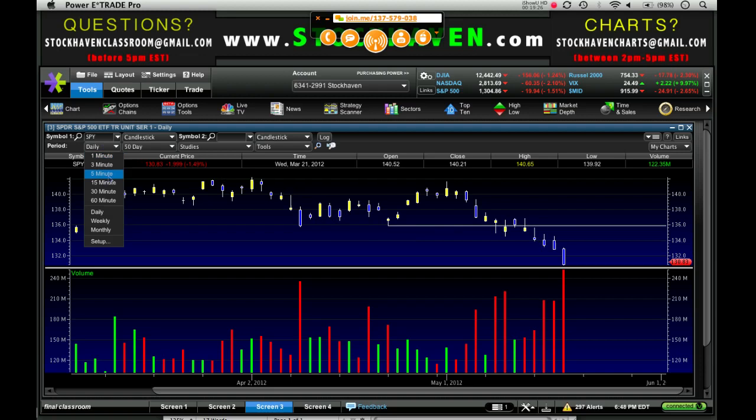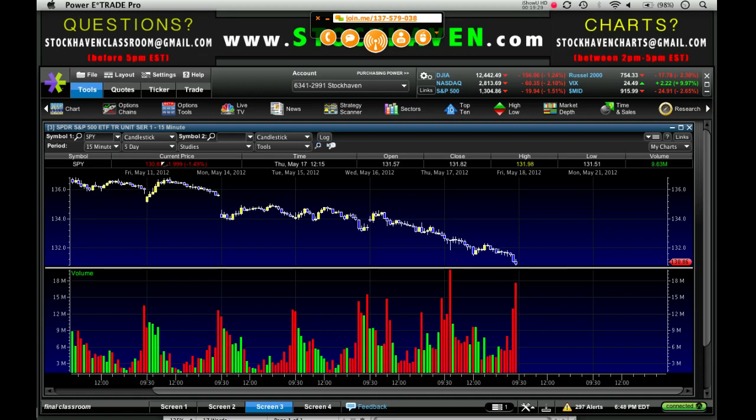Let's look at the 15-minute chart. Closed on the lows, so let's see if we get up volume within the first 15 minutes tomorrow of greater than 12 to 15 million shares as the price is increasing — that could be a sign that we're due for a healthy bounce, possibly back up to these prior lows around 134, which would coincide with 1340 on the S&P 500. That was previous support, so 1340 might be an area to target a move to.